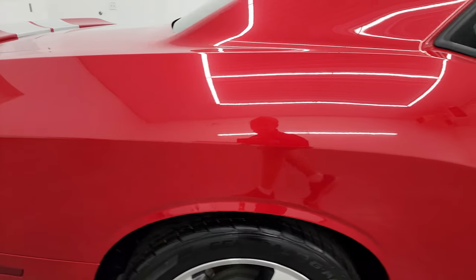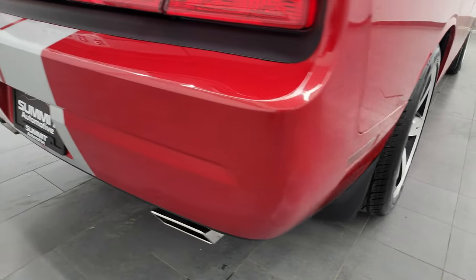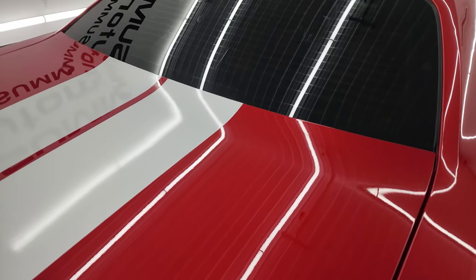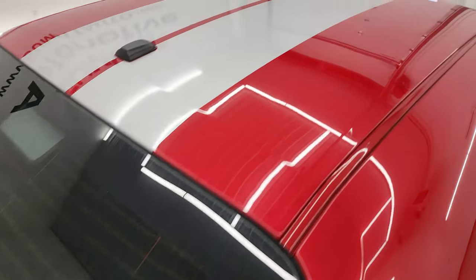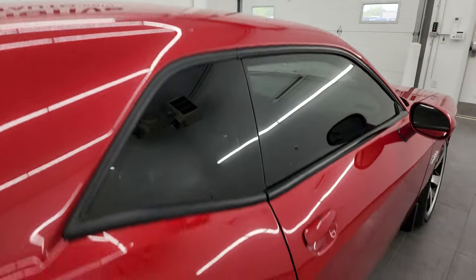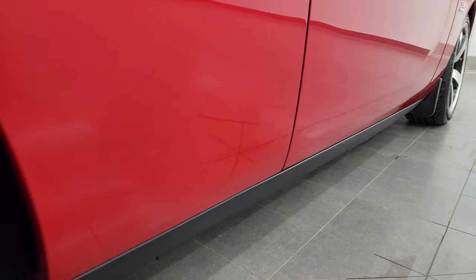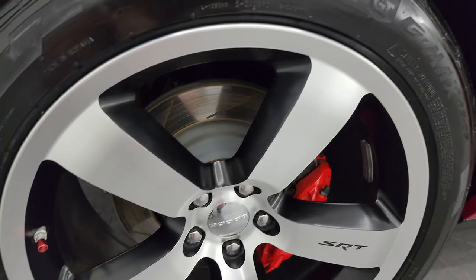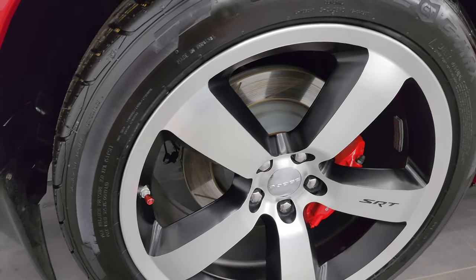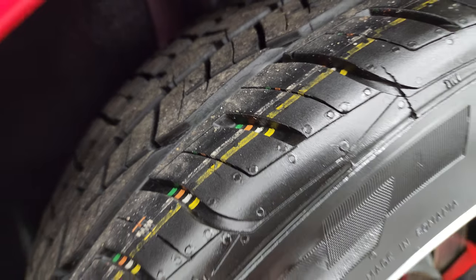I take these HD videos so if you are far away, or even if you're close by and just cannot make the trip down, but you're still interested in purchasing the vehicle, you can see the car, hear the car, and have confidence in the vehicle you're looking at before you even get here. So when you do get here there are absolutely no surprises and you can make a smart and informed buying decision. The back wheel is absolutely perfect and the back tires are brand new as well.